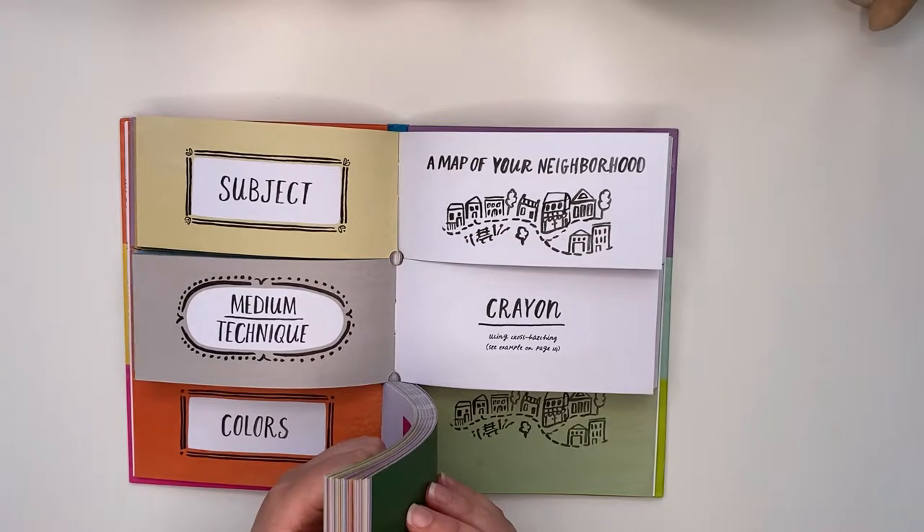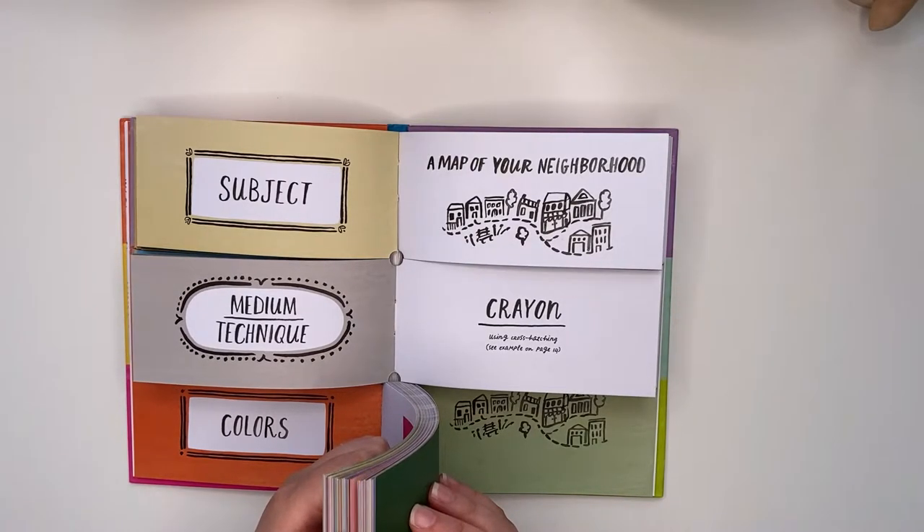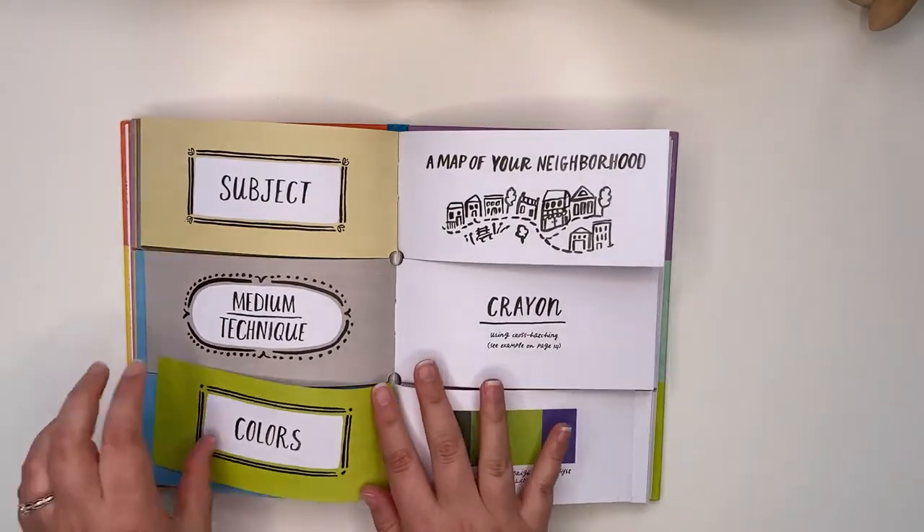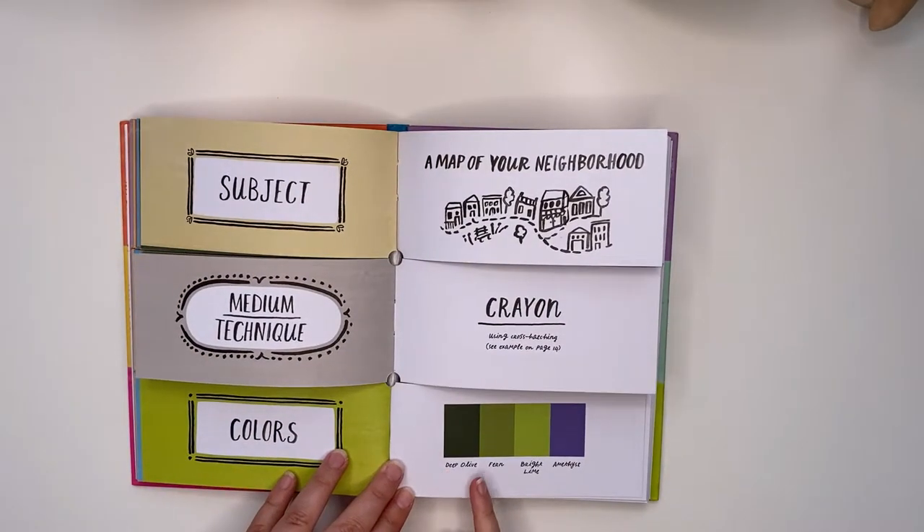I think this book will be good for beginners but also people that have more experience — it covers a variety of things. And then we have the color palette: deep olive, fern, bright lime, and amethyst.